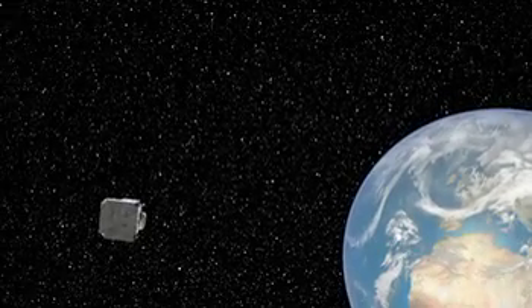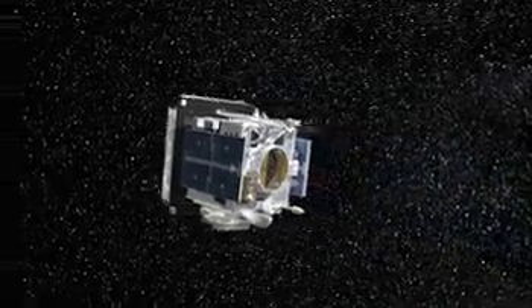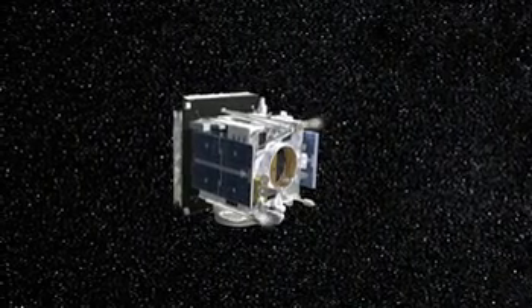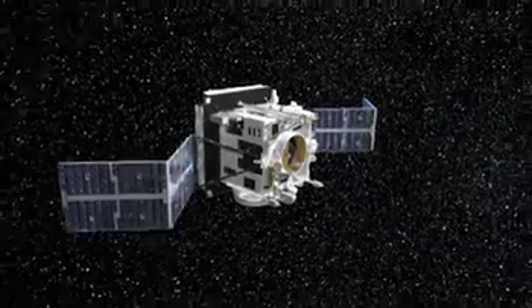After separation from the launch vehicle, the Solar Orbiter spacecraft will travel along a highly inclined escape trajectory on course for the planet Venus. During the few months between Earth and Venus, the Solar Orbiter spacecraft will deploy and check out the instruments and subsystems required to complete the mission successfully.